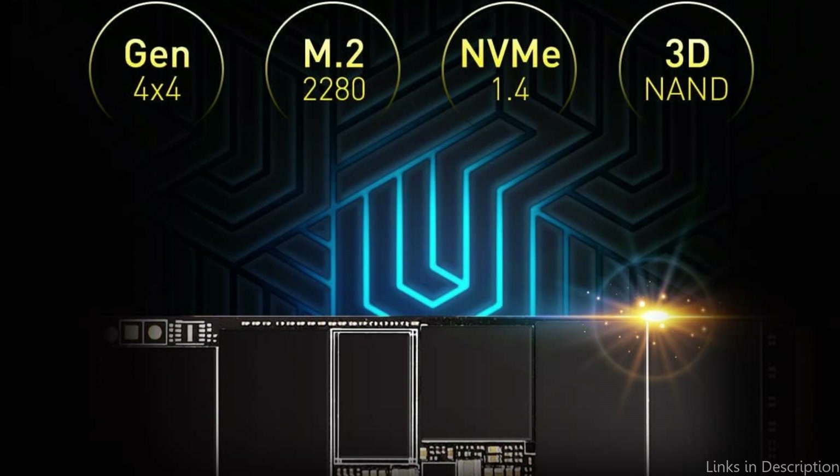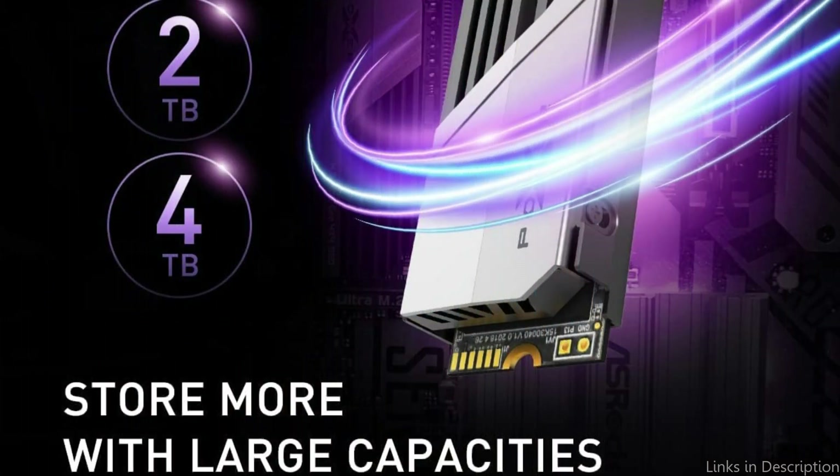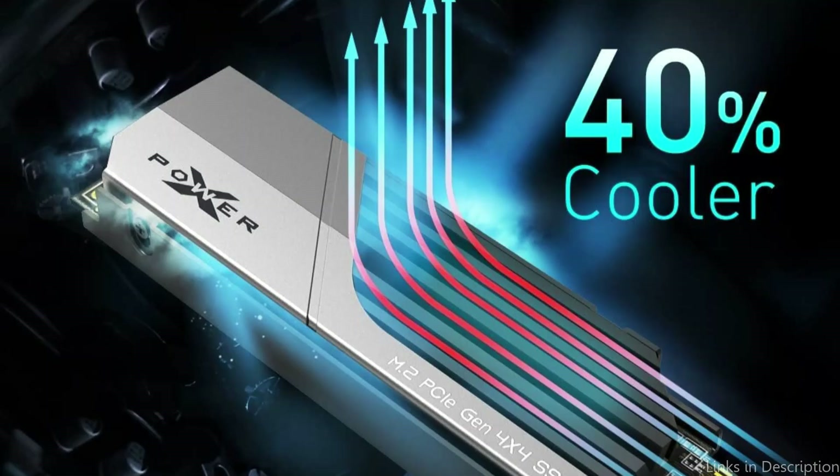PlayStation 5 players on a budget have a solid and reasonably priced alternative with the Silicon Power 1TB SSD. It's an ideal choice for improving your gaming experience without breaking the budget, due to its excellent performance, generous storage capacity, and cutting-edge cooling technologies.